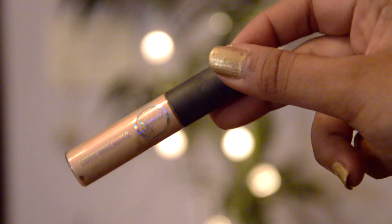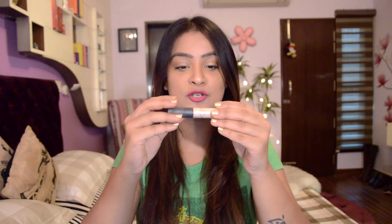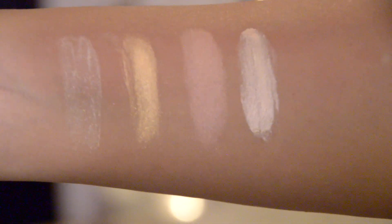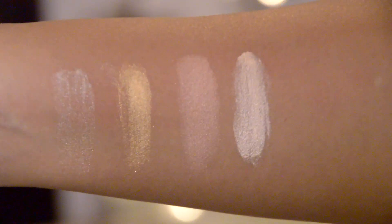Up next is the Sigma Liquid Highlighter. This is called Nightlife and it was a collaboration with YouTuber Camilla Cohello. It's a very nice liquid highlighter with a beautiful combination of champagne with some pink pearly shade. To my surprise, this combination looks really beautiful on every skin tone and it blends like a charm.